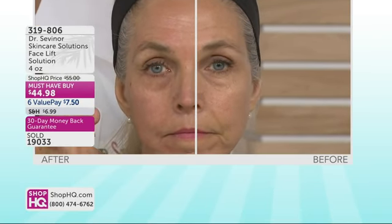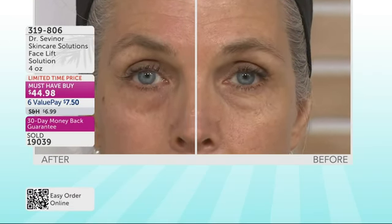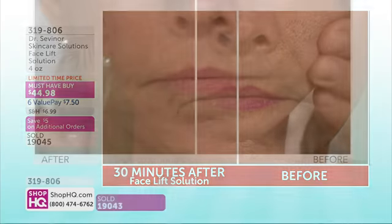Now let's take a look at Cheryl. Cheryl is 60 years old, and I've applied Facelift Solution to her just on one side. I want you to see 30 minutes later the result — take a look, Erin: how much smoother, younger, and firmer. Look at that deep nasolabial fold, the jowl that's hanging on her left side compared to the right side. Look at her pores and how much improvement there is in the reduction in the appearance of her pores. She looks younger, firmer, smoother after 30 minutes. You can see why over 19,000 have been spoken for just here at Shop HQ — over 500,000 across the world.